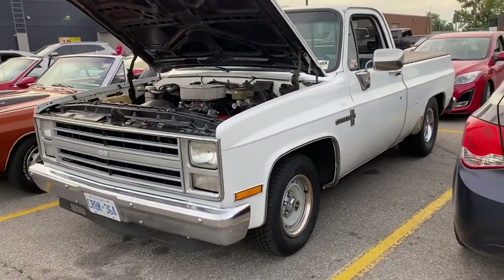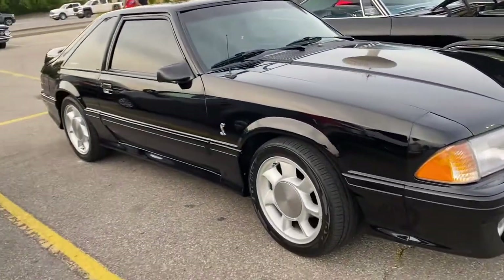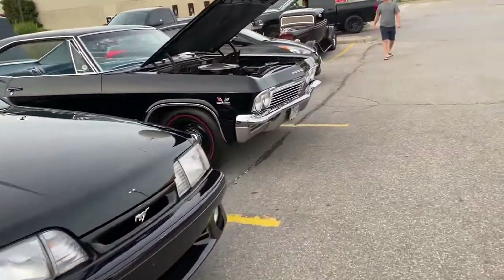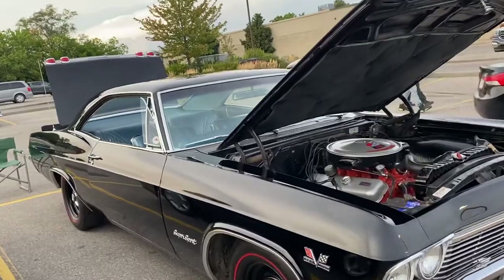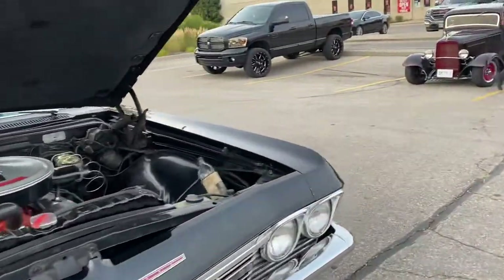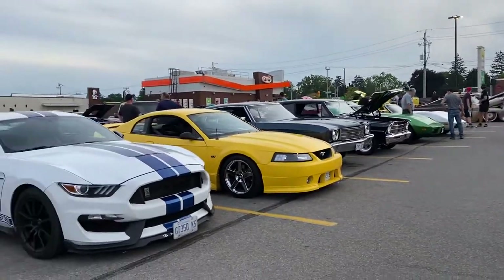Nice Chevy C10, 80s short box. 80s to 90s style Mustang. Impala Super Sport — looks like a '66, '65 sorry, it's got the wrong lights on the back. 396. Nova, Monte Carlo, couple of newer Mustangs.